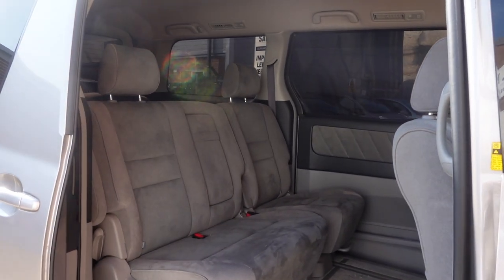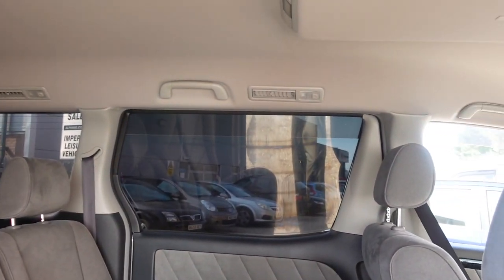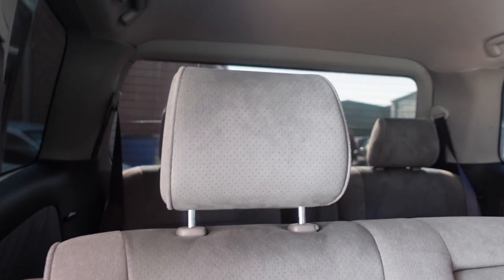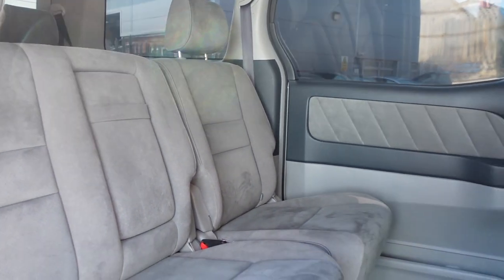The electric sliding door. This is looking at the inside of the vehicle. It will obviously look very different when it's been converted, but this gives an idea of what it's like.